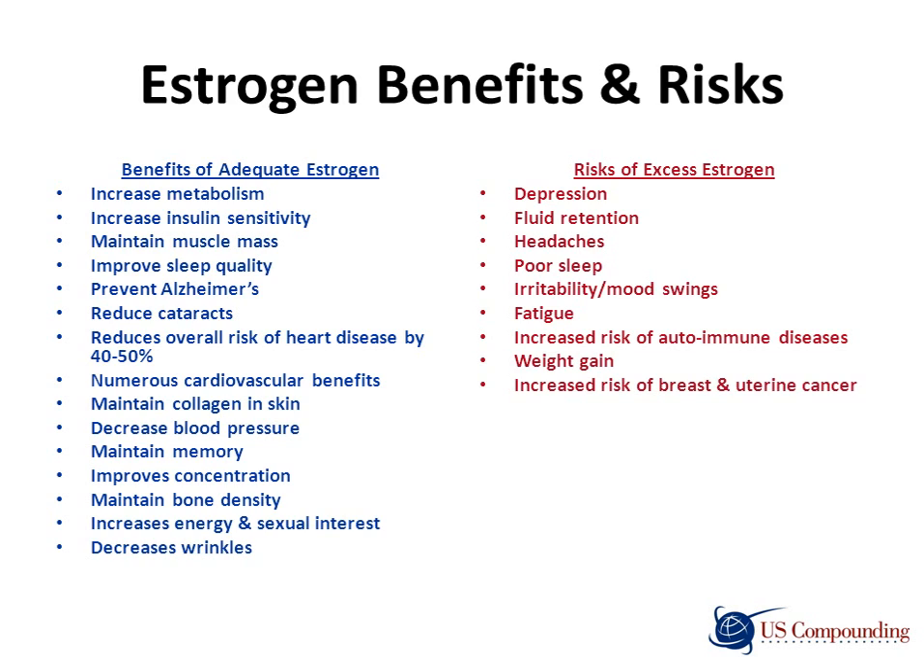Some benefits associated with an adequate amount of estrogen include increased metabolism, increased insulin sensitivity, helping to maintain muscle mass, improved sleep quality, preventing Alzheimer's, reducing cataracts, reducing overall heart disease risk by 40 to 50 percent, numerous cardiovascular benefits, decreasing wrinkles by maintaining collagen in the skin, decreasing blood pressure, maintaining memory and concentration, maintaining bone density, and increasing energy and sexual interest.